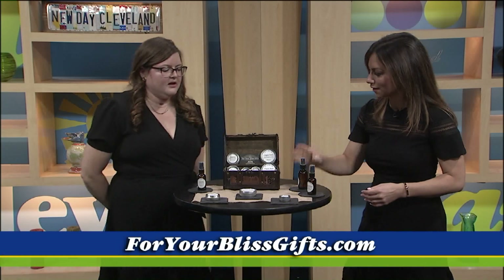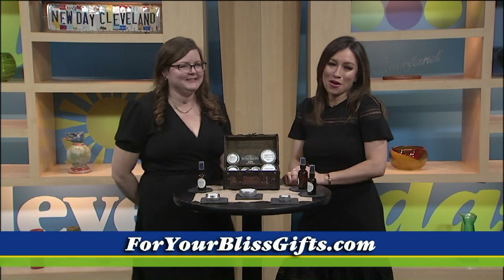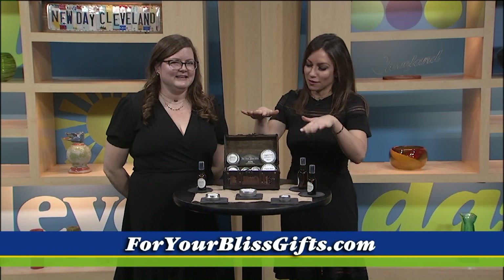You can use the spray in your gym bag, in your smelly shoes, whatever — even as an air freshener. Your Bliss Gifts is where you can go. Visit their website to find out more and buy all their great products.